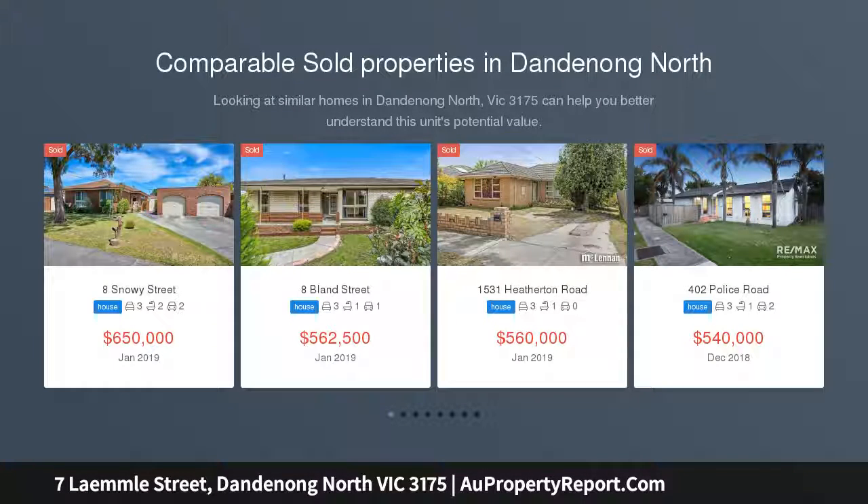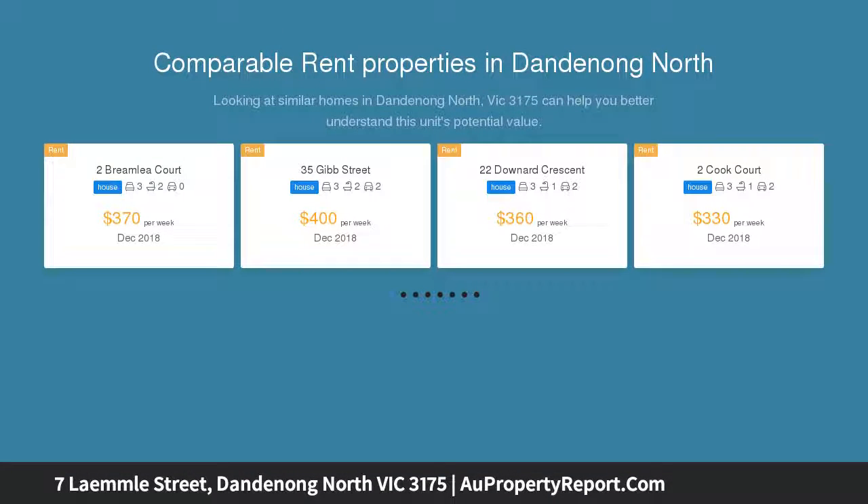Offers 2 large bedrooms, spacious lounge, tiled bathroom, large kitchen, and meals area. Easy walk to schools, shops and transport. Needs some updating but terrific first home or investment.